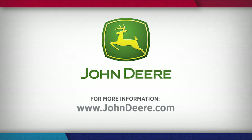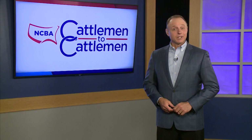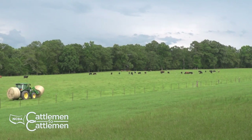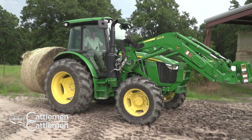Don't forget, John Deere is adding more value to your NCBA membership by offering special discounts on riding lawn equipment, compact utility tractors, and more. Deere is just one of many companies offering exclusive deals. Become a member today by calling 1-866-233-3872 or visiting NCBA.org. Still to come, see how John Deere equipment helps a Georgia man work more efficiently on his farm. Stay with us.